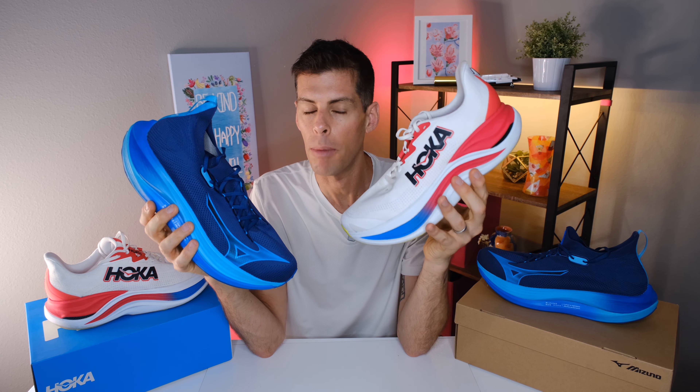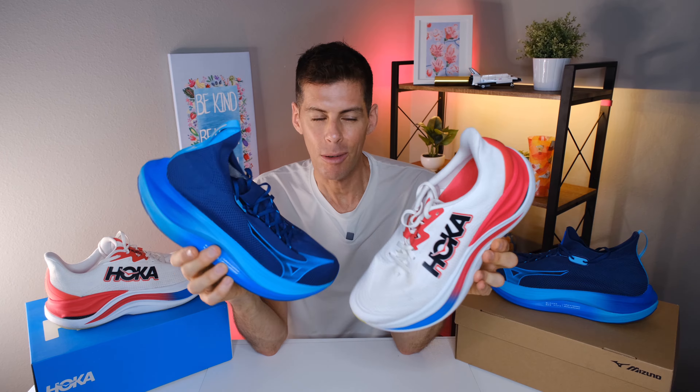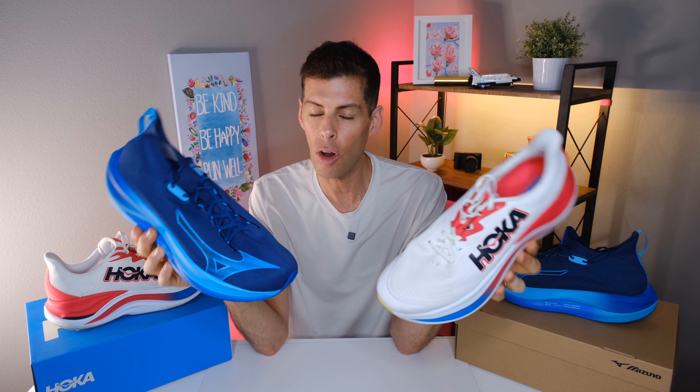Both these shoes fit true to size, but I've found that across the board I have to drop half a size in Hoka. So I'm wearing a US men's size 13 in the Mizuno and a 12.5 in the Hoka — except in Hoka race shoes, where I go up to my normal size of 13. Because of the size difference, we're really not comparing apples to apples, but the actual size of the shoe is the same. It's just the numbers that are different.